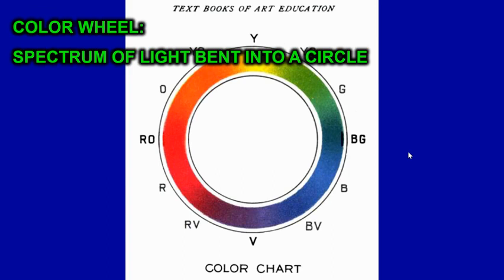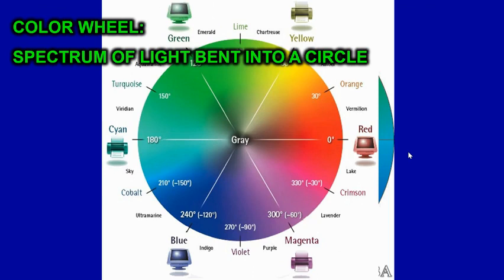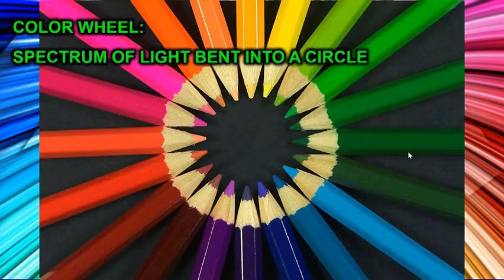Let me introduce you to the color wheel, which is a spectrum of light bent into a circle. Color wheels take all kinds of shapes and forms, but generally they are circular. Some people are a little more creative with the color wheel, but this is basically what a color wheel is.